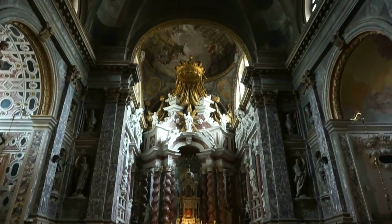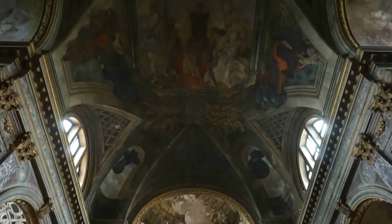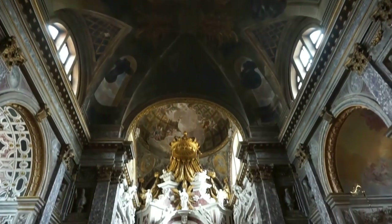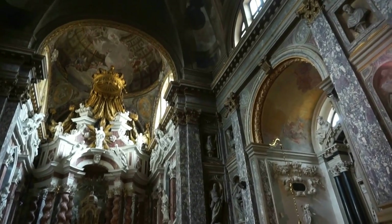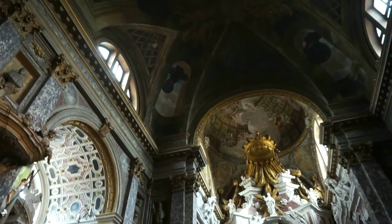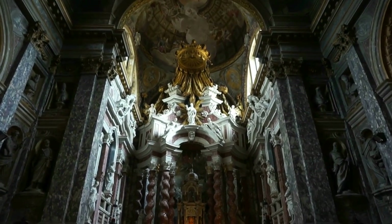Add to this the beautiful murals — it is a dark church so we cannot see them very clearly. Absolutely magnificent, isn't it? And this is just a small sample of the beauty of the churches that you're going to see if you visit Venice.